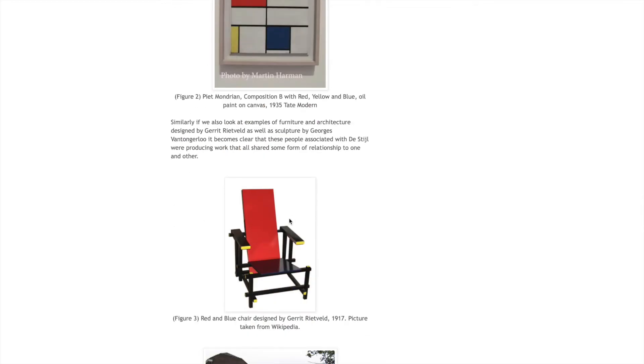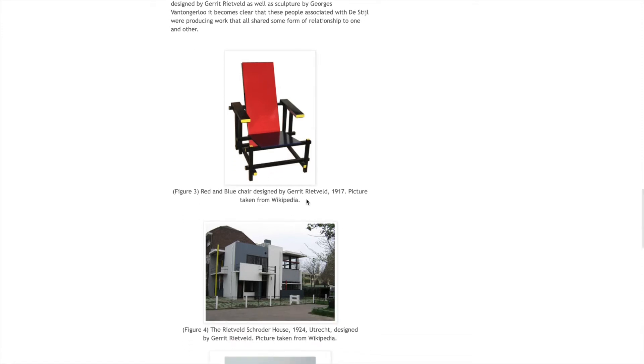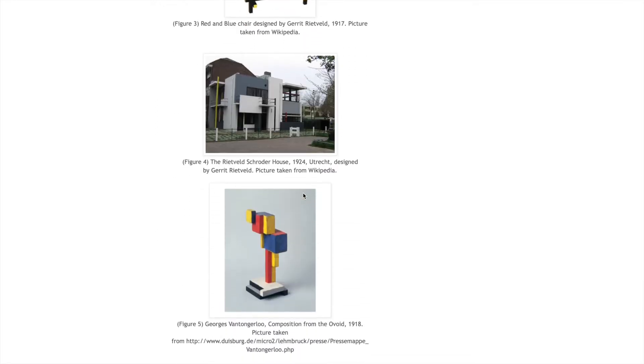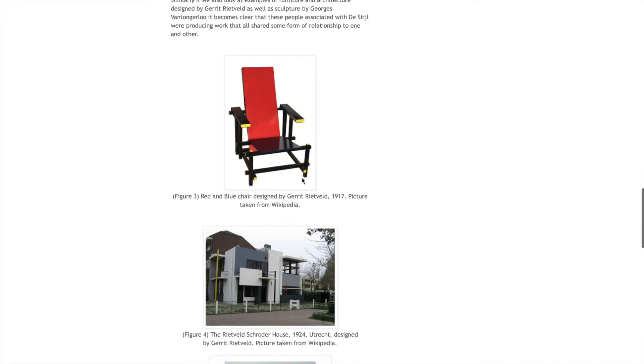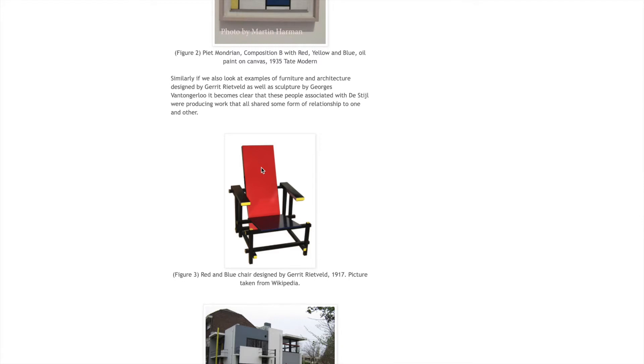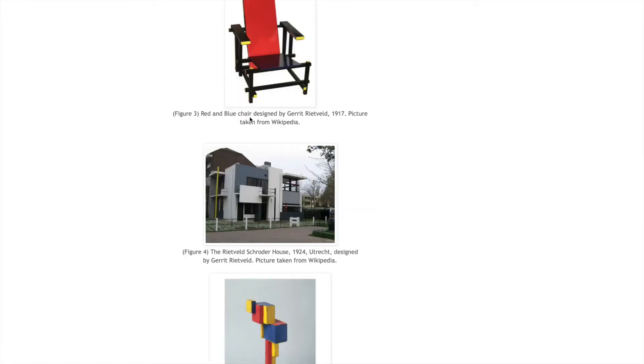This is the famous red and blue chair by the designer and architect Gerrit Rietveld that I mentioned previously, and they were all kind of working under this banner of De Stijl. The ideas were based on geometry, simple lines, shapes and colours, using primary colours, and it was all about breaking up form and deconstructing form.